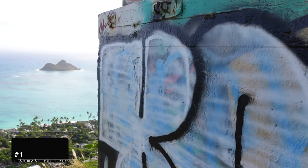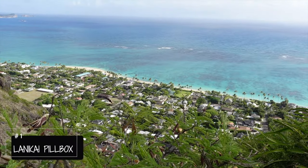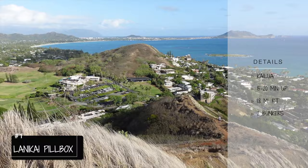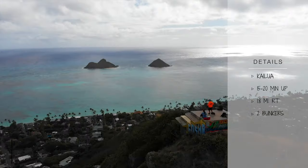Number one, Lanikai Pillbox. Lanikai Pillbox is an iconic pillbox trail in Hawaii. You'll get amazing 360 views from the windward Ko'olau Mountains to looking at the Mokapu and Moku Islands, as well as the Lanikai Beach in front of you.